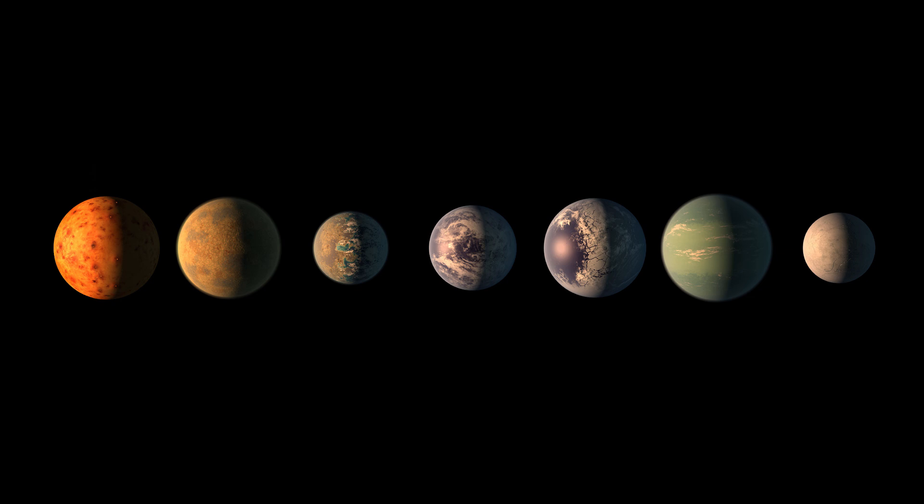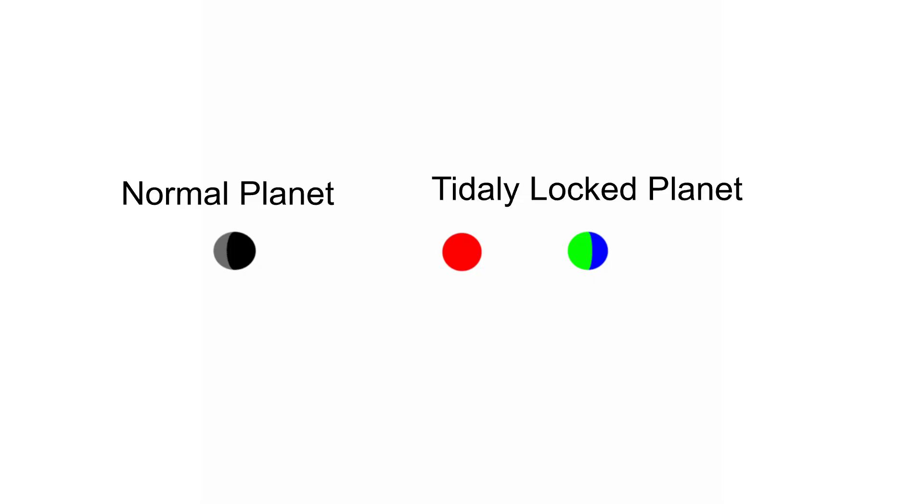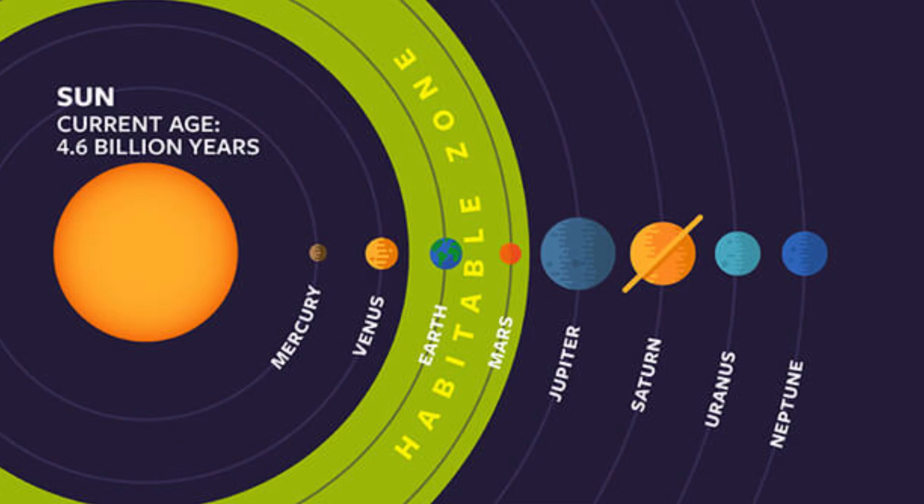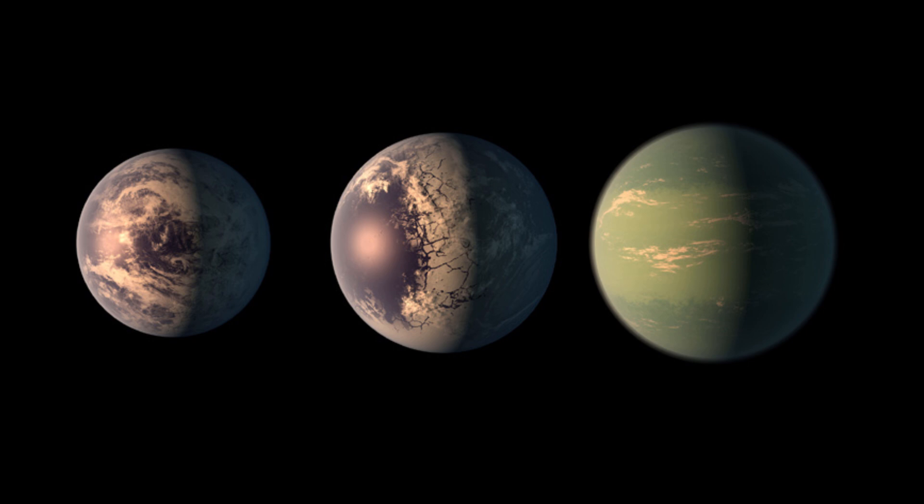Our fictional system will be based on the Trappist-1 system. The red dwarf star Trappist-1 has seven known planets orbiting it. These planets orbit their star so close that it is believed they are all tidally locked. Tidal locking is when one side of a planet faces its star all the time. However, Trappist-1 is dim enough so that three of these seven close planets are in the habitable zone — the area around a star where liquid water is most likely to exist.